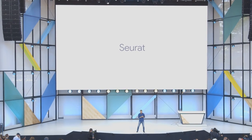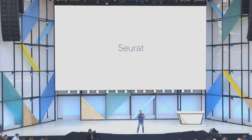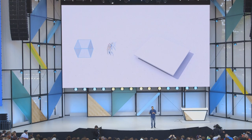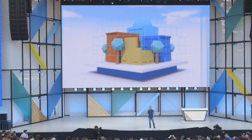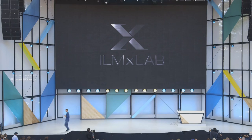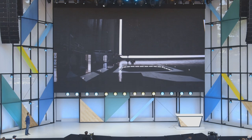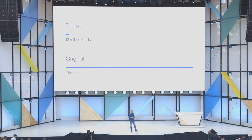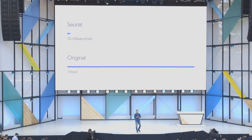Maybe the biggest VR news so far is a tool called Serrat that Google developed to bring desktop-level VR graphics to your smartphone. It's kind of a cheat code — they take very intricately rendered designs and take snapshots from multiple different angles, faking an in-depth experience and bringing it down to a level where a person with a phone on their face could experience it. ILM used this tool on a scene from Rogue One, taking something that required an hour per frame to render on a high-performance computing cluster down to just 13 milliseconds on a smartphone — frankly ridiculous.